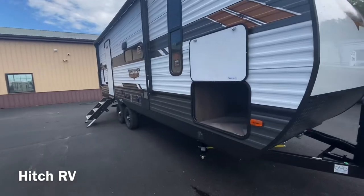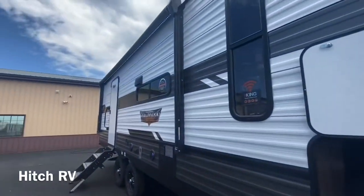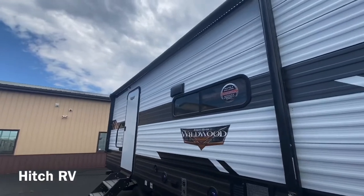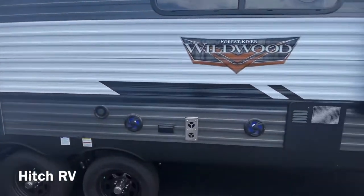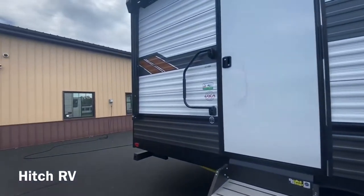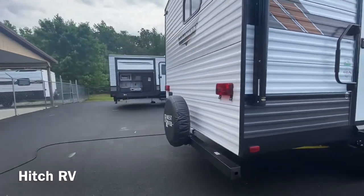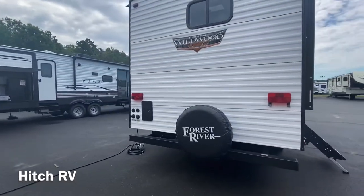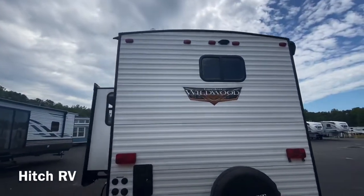As we walk around the front you'll notice the big pass-through underneath. There's a great size awning with an LED light strip underneath, along with two outdoor speakers and outlets for a TV. On the back you've got your spare tire, all your water connections, hot and cold outdoor shower, and your backup camera prep.